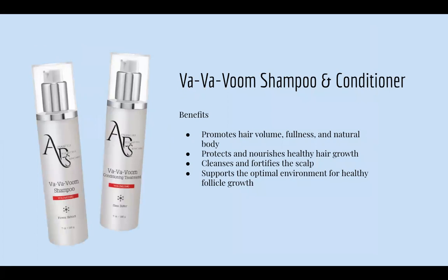Next is our VavaVoom Shampoo and Conditioner — great for those experiencing hair loss. It promotes hair volume, fullness, and natural body, protects and nourishes healthy hair growth, cleanses the scalp really well, and supports an optimal environment for healthy follicle growth. You don't need a lot — one pump goes a long way with these treatments.